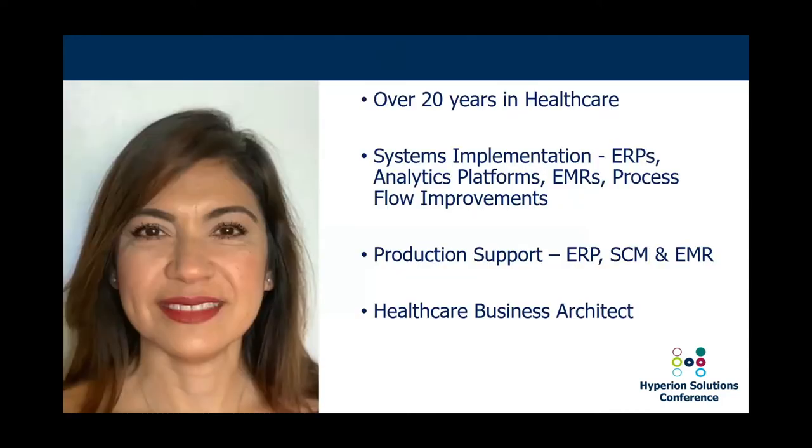A little bit about me: I am from South Florida. I've been in the healthcare industry for over 20 years, and in those 20 years I found myself doing all kinds of things with regards to systems — ERP implementations, analytic platforms, EMRs, process flow improvements, production support, and IT. My latest role is that of a healthcare business architect. One role I truly enjoyed and that has stayed with me is that of Director of Decision Support, and that's where this topic is born and why it's so close to my heart.